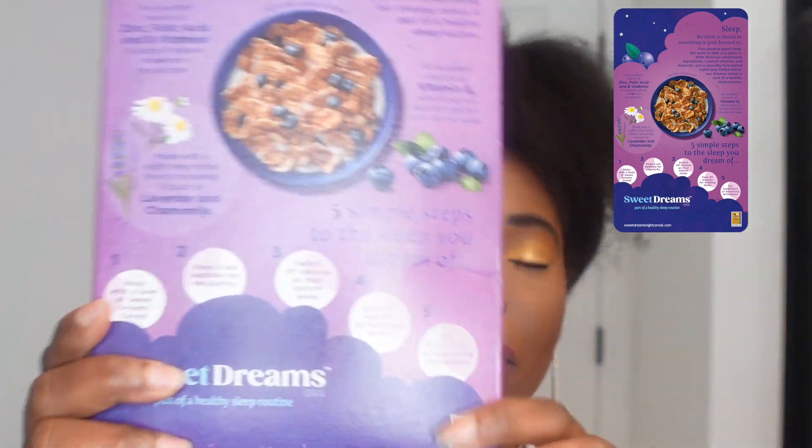What I would say is the steps on the back — steps two through five — if you did those without even buying the cereal, you'd probably be fine. A set sleep schedule, switching off your devices, 30 minutes of winding down as part of your nighttime routine, and trying meditation or breathing exercises — I can see how all of those would help calm you down and relax you. I think you have a good chance of getting a good night's rest without actually eating the cereal.